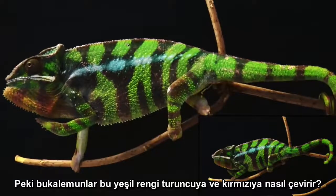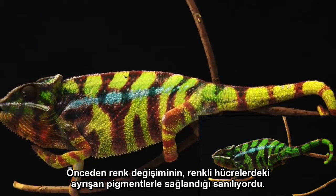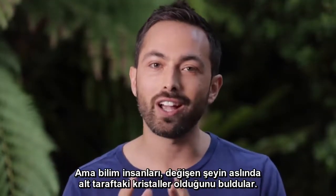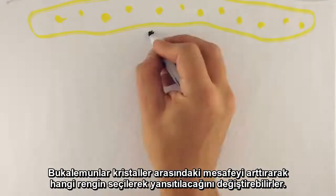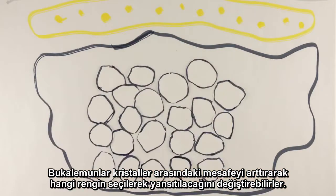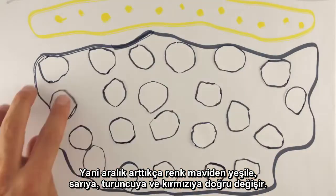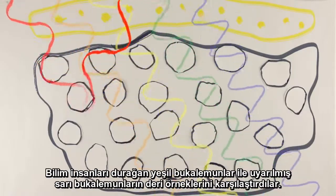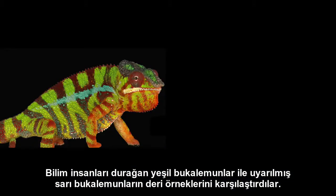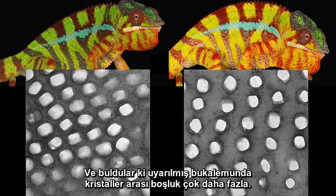So how do chameleons change this green into yellow, orange, and red? Previously it was assumed that the color change was achieved by dispersing pigments in the colored cells. But now scientists have found it's actually the crystals underneath which are changing. By increasing the spacing between the crystals, the chameleons can change which color is selectively reflected. Bigger gaps between the crystals are better at reflecting longer wavelengths, so as the spacing increases, the color changes from blue to green to yellow and then orange and red. Scientists compared skin samples from calm green chameleons and excited yellow chameleons, and found that indeed, in the excited chameleon, the crystal spacing was much further apart.